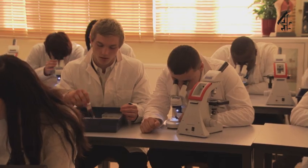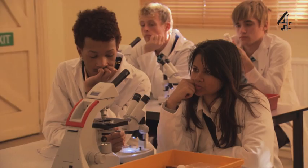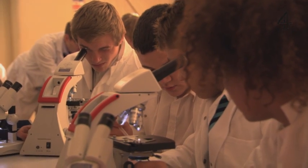A stem cell is, if you like, the daddy cell — the father cell which is capable of making all the cells in the body. As we grow, these cells become more and more specialised and limited. When you go right back to the beginning when the egg is fertilised, then you have a cell which has the most potential for making all kinds of cells.